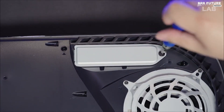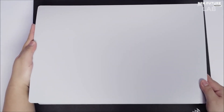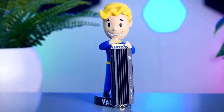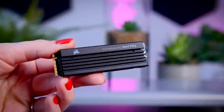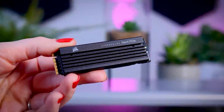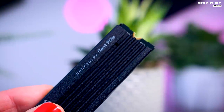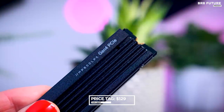Choose from capacities of 500 gigabytes, 1 terabyte, 2 terabytes, or a massive 4 terabytes to suit your storage needs. Gaming has never been faster, as the MP600 Pro LPX exceeds all Sony PlayStation 5 M.2 performance requirements, priced at just $129.